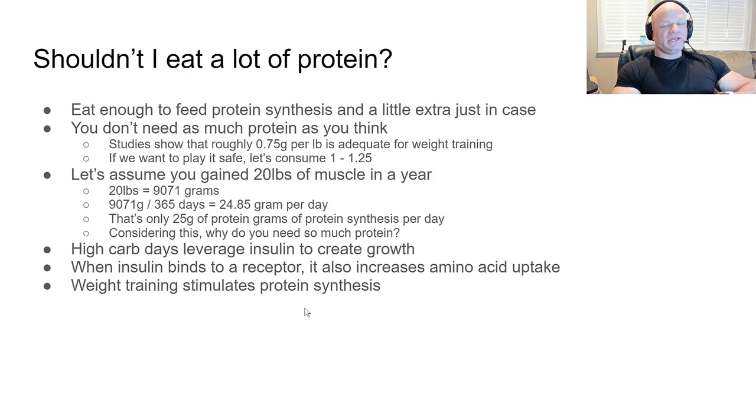High-carb days are used to leverage insulin to create growth. When insulin binds the receptor, it increases amino acid uptake, and weight training stimulates protein synthesis to pull that protein into the muscle cell. As long as we're doing all of that, we need a minimal amount of protein to grow. 1.25 grams per pound is still a lot — for a guy my size that's 300 grams of protein a day.